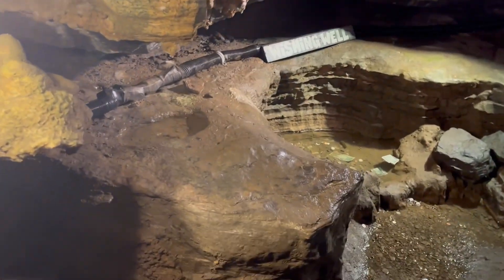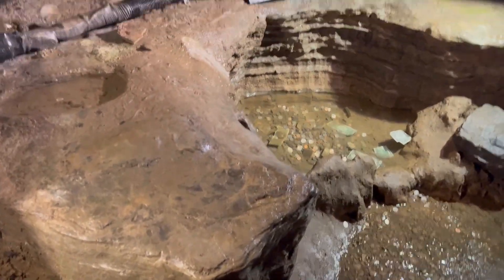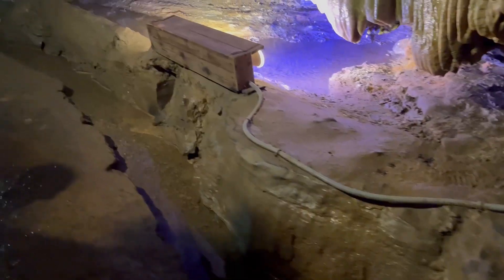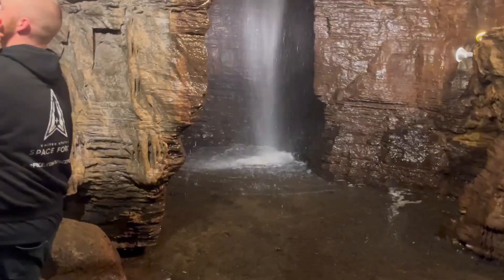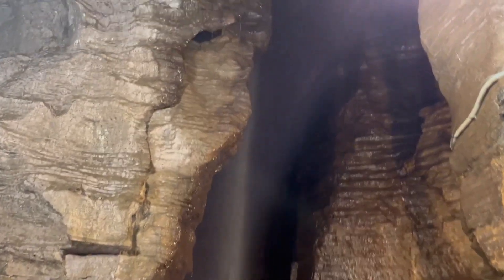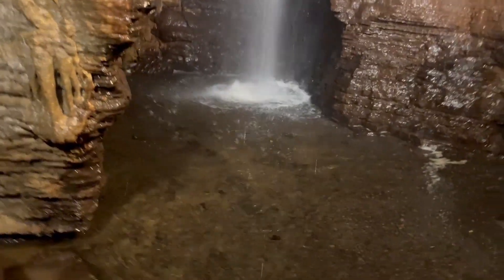Honestly, I think it was well worth it. It's $20 a person for adults and $10 for kids. It was really informative and fun to do. At the bottom, once you get down there, you get to see a waterfall about a quarter mile into the caverns, which is really nice. Yeah, it's really cool and definitely worth it.